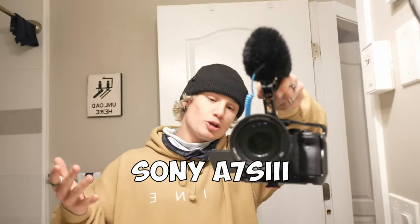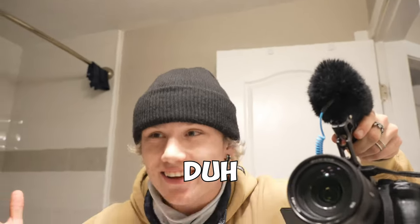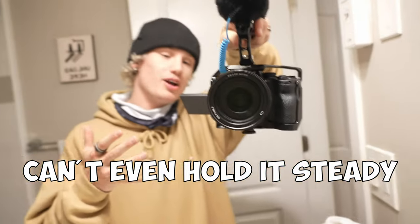For camera gear this year, we've got this Sony — it's absolutely beautiful, 4K and 1080. I don't know all the specs, I'm not the camera guy. We also rig up GoPros. All the camera details will be in the description down below if you really want to get into it.